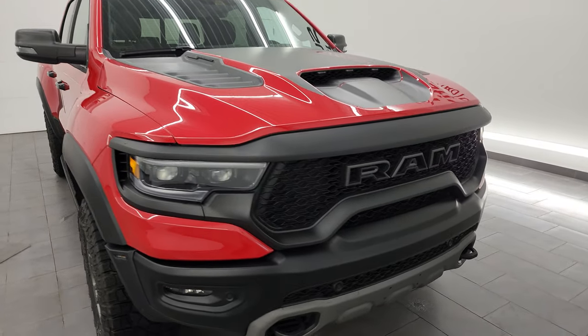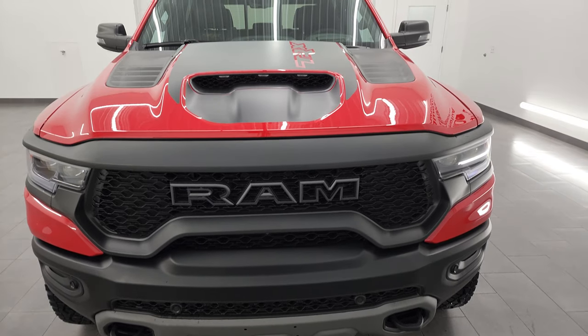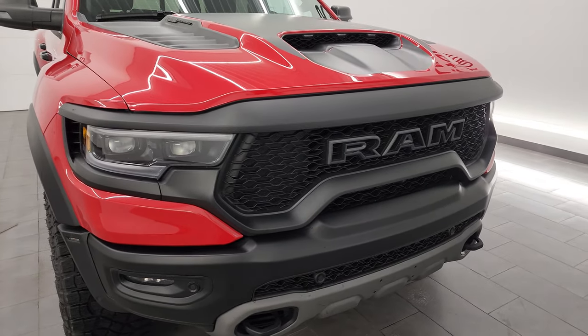This one of course comes with the 6.2L supercharged V8 Hemi engine, 702 horsepower and 650 foot-pounds of torque. It's going to get you 14 miles per gallon on the highway, 10 miles per gallon in the city.